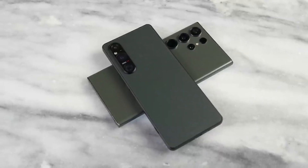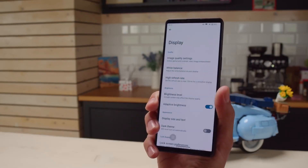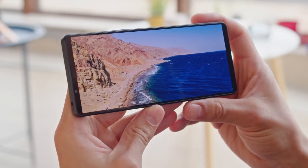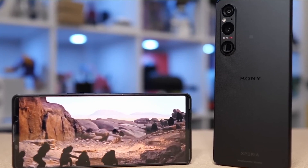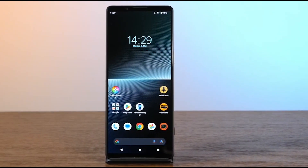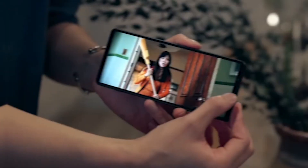Now, let's get down to business and see how these two powerhouses stack up against each other. Let's talk about one of the standout features of the Sony Xperia 1 5 — its incredible display. The Xperia 1 5 comes with a 4K resolution display, boasting a whopping 1644 by 3840 pixels. That's right, 4K on a smartphone.